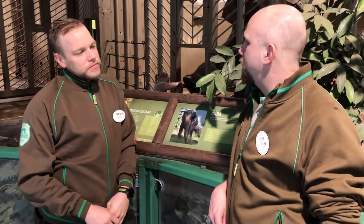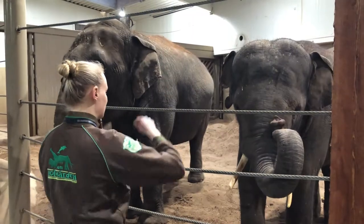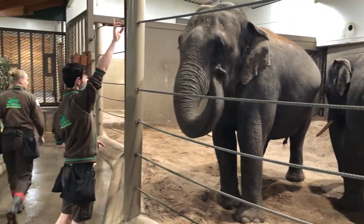The main thing that we use is the whistle bridge, which enhances the communication with the elephants. This allows us to be more precise when the animal is performing the desired behavior.